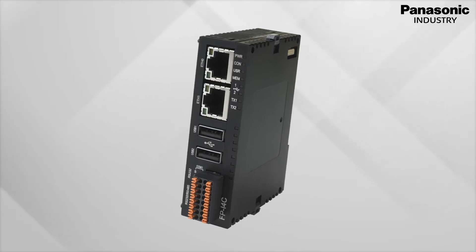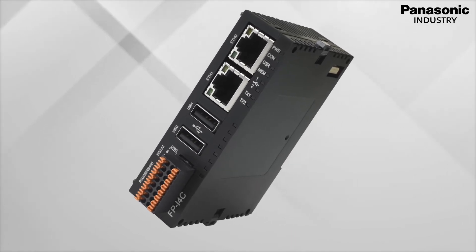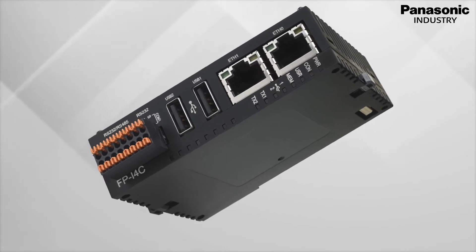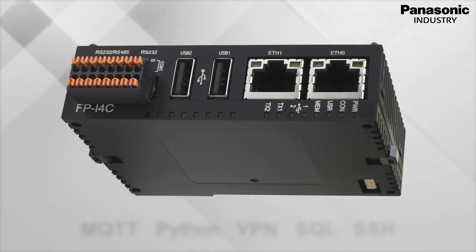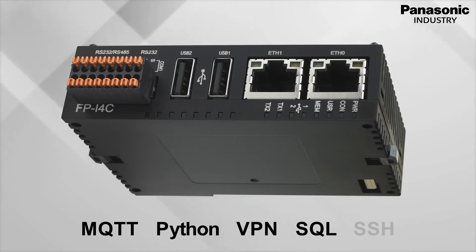In addition to our existing products for factory automation, our new communication module FP-I4C stands out. Thanks to its secure yet open architecture, it renders almost every machine ready for Industry 4.0. With all established standard tools such as MQTT, Python, VPN, SQL, and SSH, you are prepared for the future.